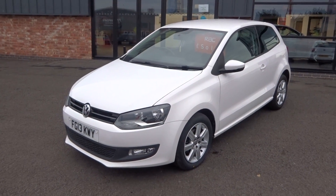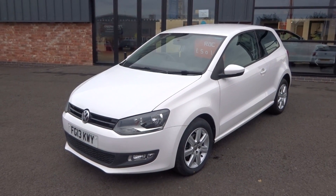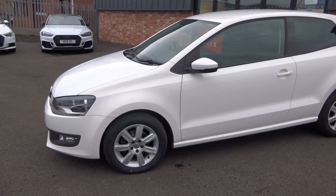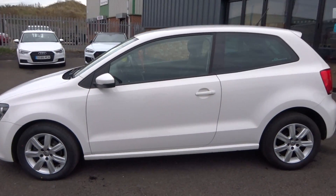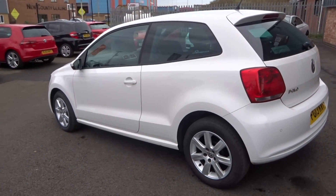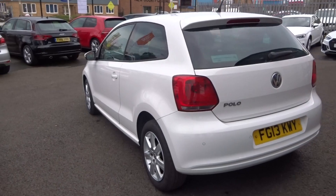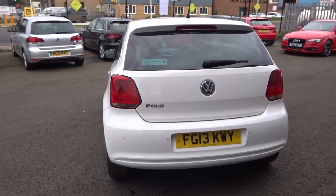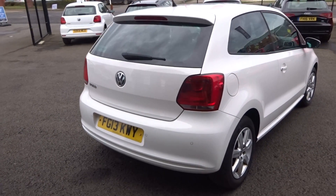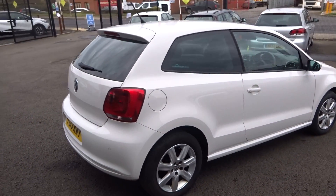A quick video just to show you the general condition of the vehicle. So let's quickly walk you around it — an extremely tidy example. I'll show you around the outside first, then we'll have a look in a little bit more detail, and then I'll show you inside the vehicle as well.